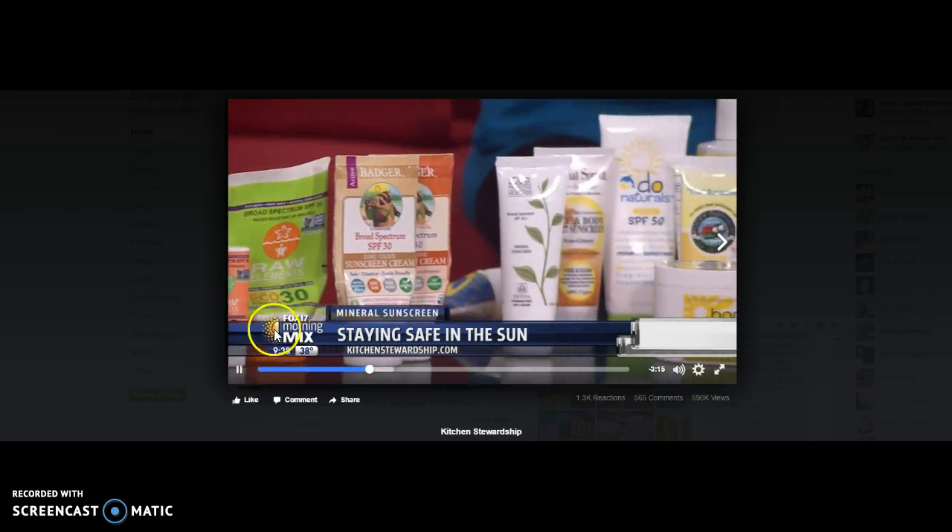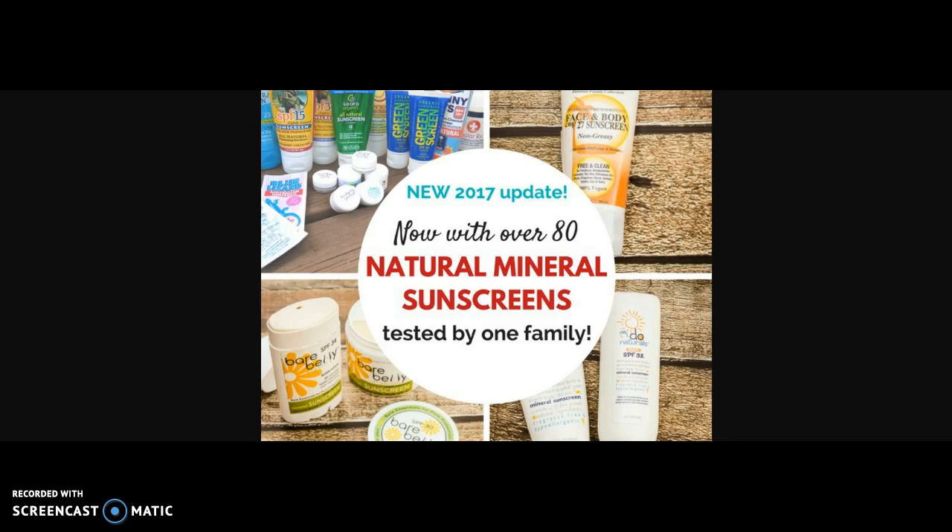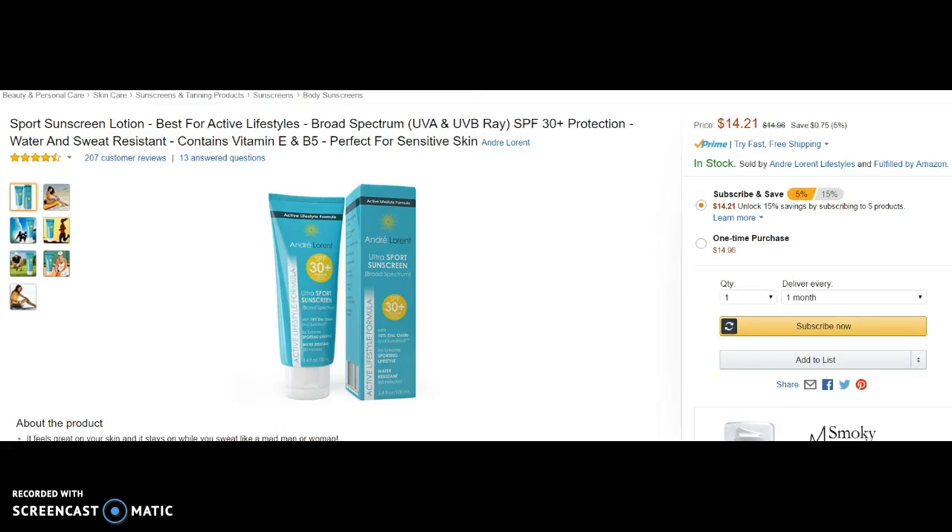Katie Kimball here from Kitchen Stewardship. I have been getting a ton of questions about our natural sunscreen review. We've tested so many, but people are constantly asking, what about this brand, and what about this brand? I just wanted to show you in person how I evaluate a new brand that I have not seen or touched.